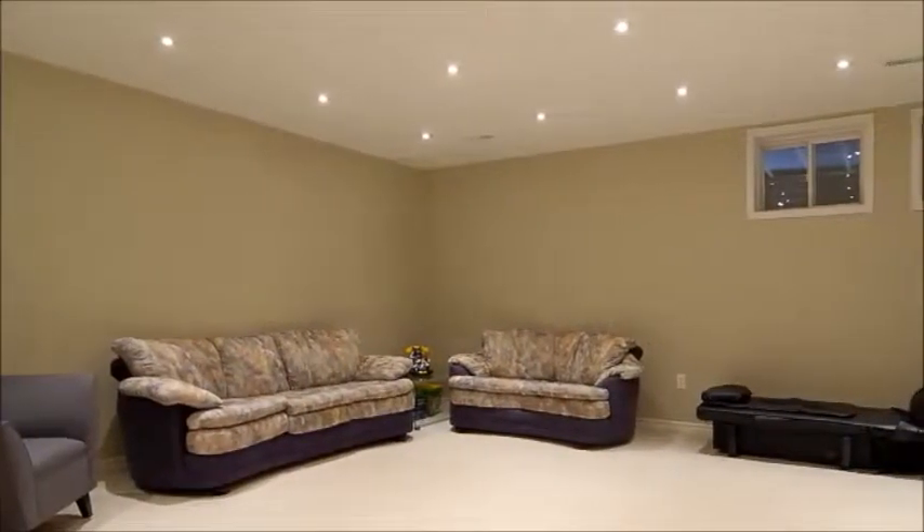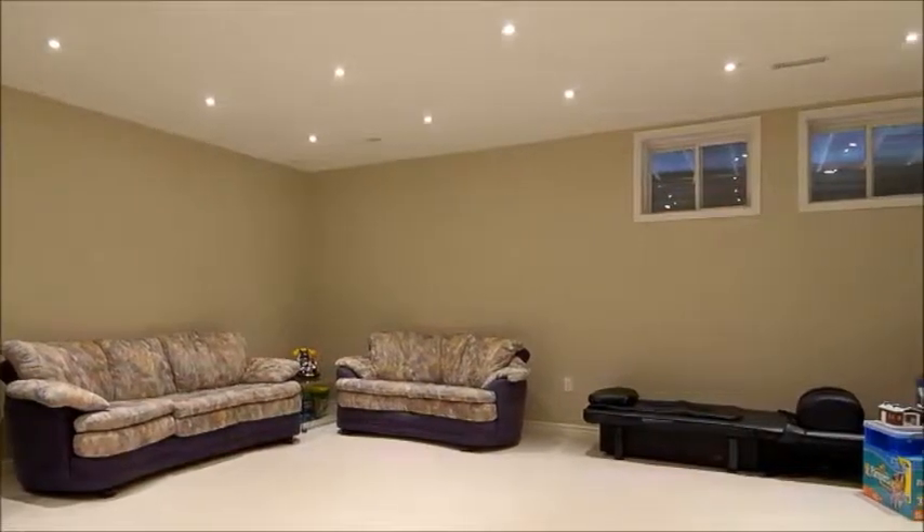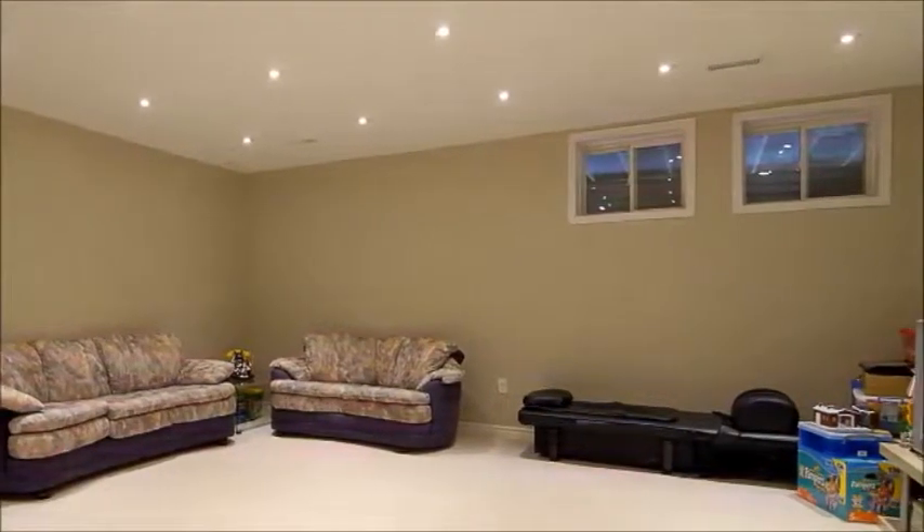Downstairs, this professionally finished basement is a fantastic entertainment area, topped off by a bedroom and an ensuite.